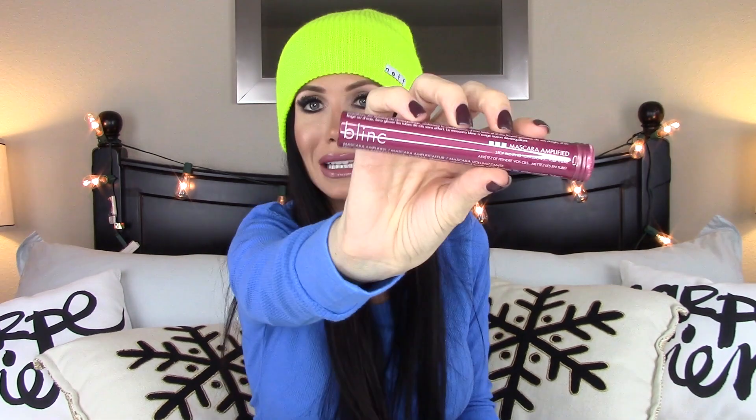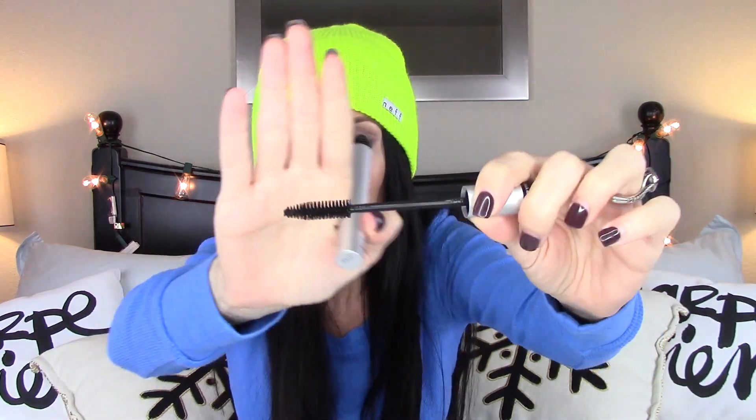The next thing is this Blink Amplified Mascara. I really like the packaging — it says 'stop painting your lashes, tube them.' It coats lashes with a glossy, volumizing, and extending application that forms tiny water-resistant tubes around the lashes. It applies like a traditional mascara, giving you the ability to add as many coats as you want. I think this might be similar to a fiber lash mascara. I'm really excited to try this because I didn't even know it existed.